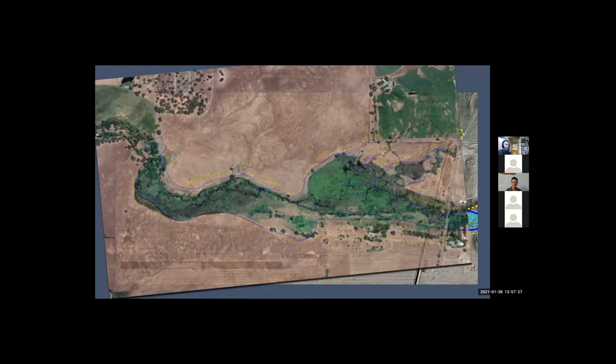Here's just a view of the aerial. You can see we still have some dry areas — there's an area where the cattle still cross from the north to south pasture.